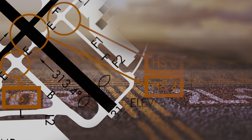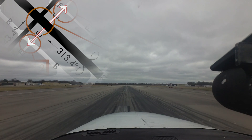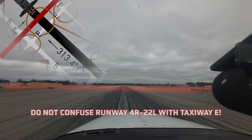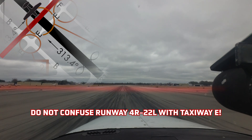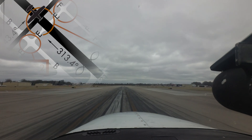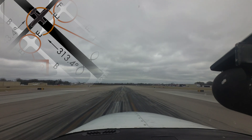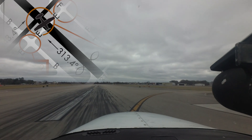Hotspot 4 concerns aircraft landing on Runway 13 and instructed to exit at Taxiway Echo. Since Runway 4 Right/22 Left is similar in size to Taxiway Echo, many pilots have mistaken Runway 4 Right/22 Left for Taxiway Echo and turned onto the active runway. Use of moving maps and familiarization with airport diagrams can go a long way to ensure pilots turn onto the correct surface.